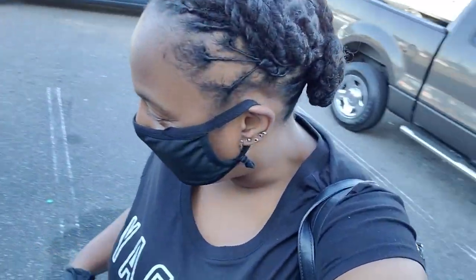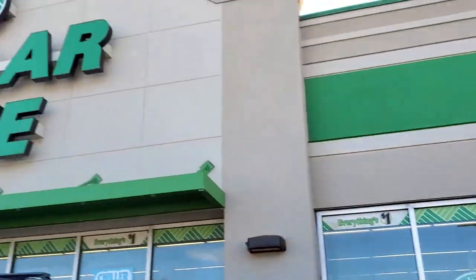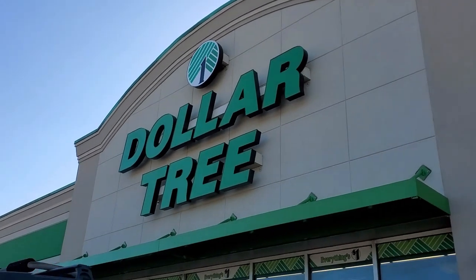Hey everybody, it's simply me, Lisa G, and I am here at the Dollar Tree because we're gonna see if you can deck those halls on a budget. Tis the season, it's a beautiful day, and I'm doing things even though today I'm supposed to be doing nothing. Nonetheless, we're at the Dollar Tree and let's see if we can deck our halls.